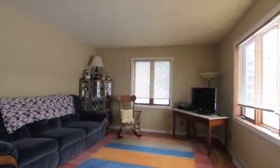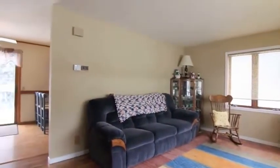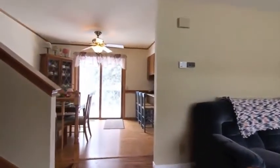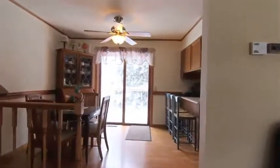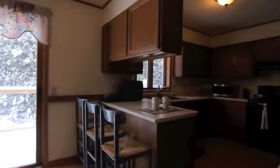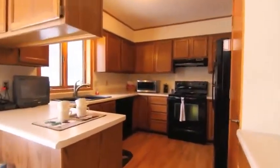The main level living room is spacious and sunny. The kitchen features a pantry and breakfast bar and a dining area that looks out onto a deck and fenced backyard.